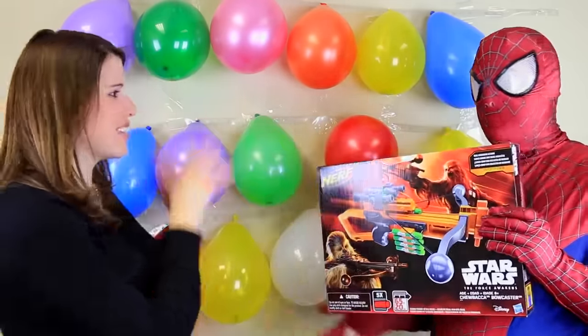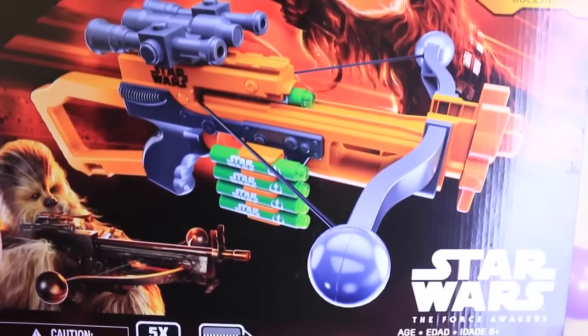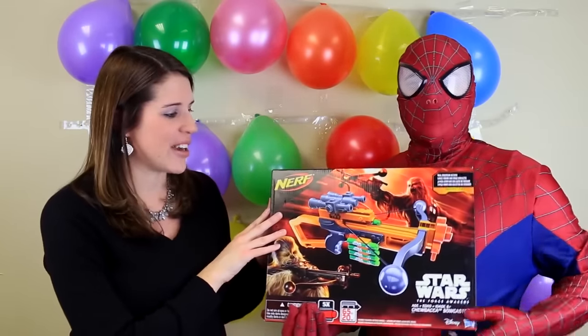Hey everyone, it's Sandra from the Disney Car Toys Channel with Spidey Awesome. Today we've got a really cool balloon pop challenge — look at all the colorful balloons! We did this for The Good Dinosaur and so we had to do it again just with random toys. This time instead of using a dinosaur with a nail, we're using our Star Wars Chewbacca bow and arrow crossbow.